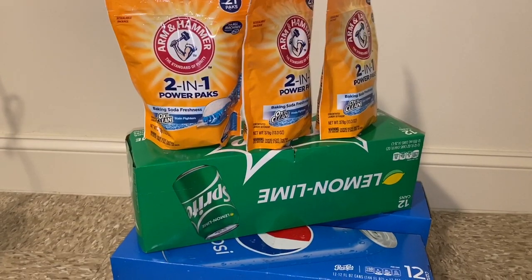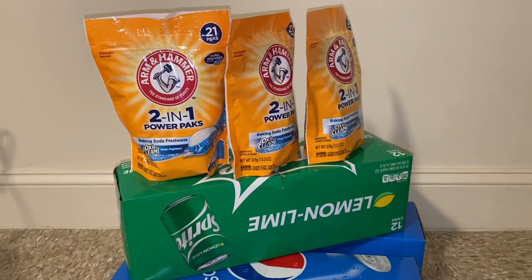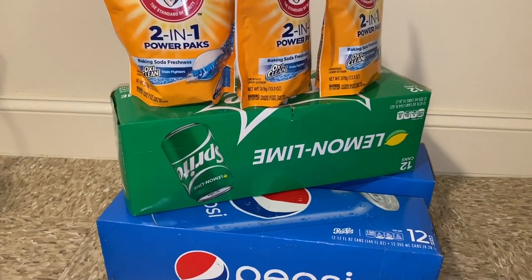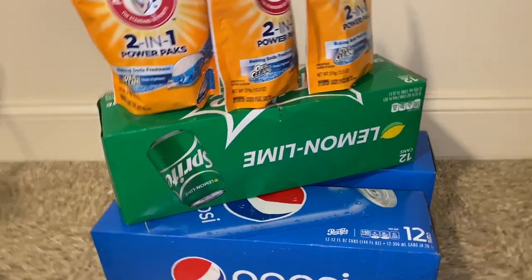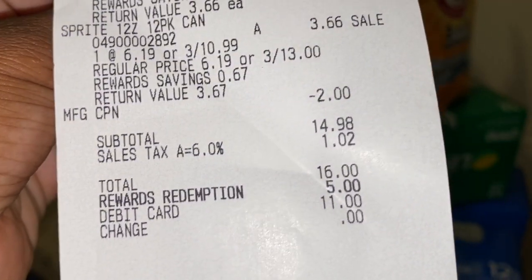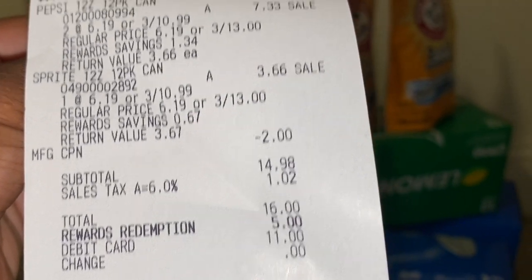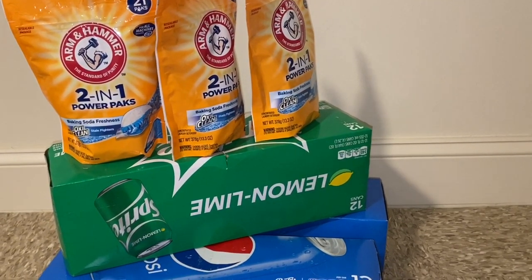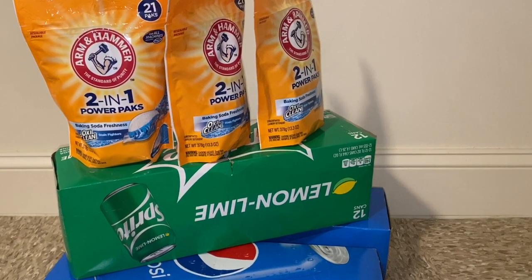We're back home from Walgreens with a super small but mighty haul. I attempted another Walgreens — another epic fail — so after two stores I'm going with what I got: Arm & Hammer Mighty Packs and soda. We weren't able to mix and match the soda so we grabbed another Pepsi. After using my register reward we paid $14.98 plus tax, then rolled 5,000 points — ending up paying just $11 out of pocket for three cases of soda and three packs of laundry pods.